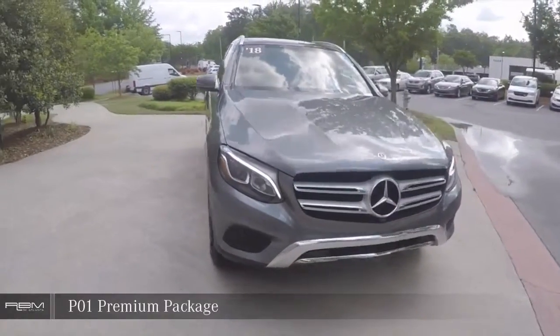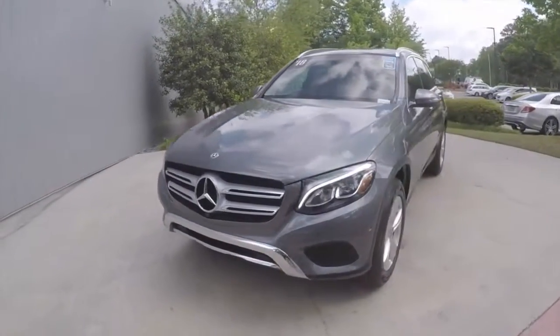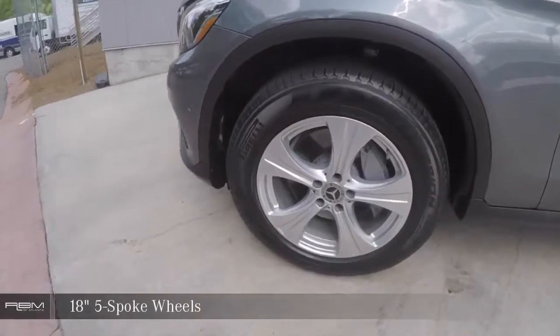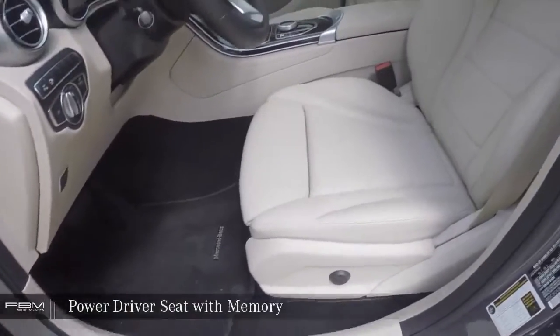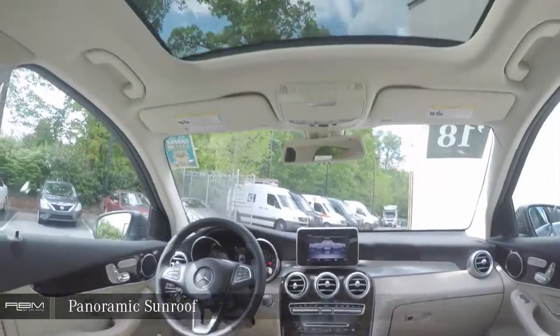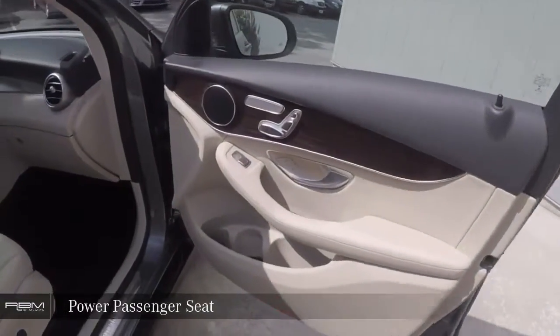P01 Premium Package. Power driver seat with memory. Power tilt and sliding panoramic sunroof. Power passenger seat.